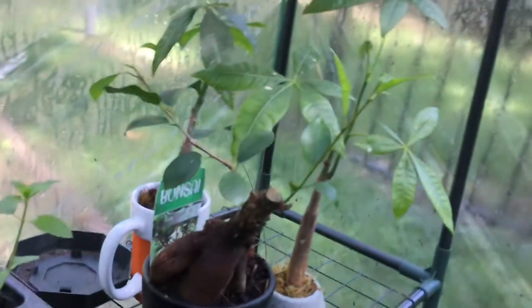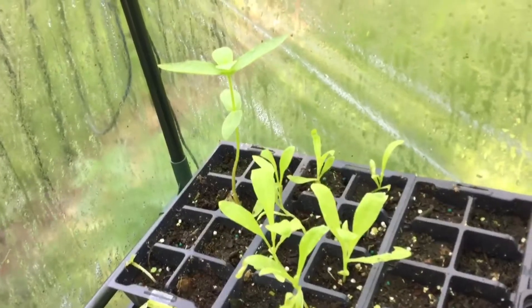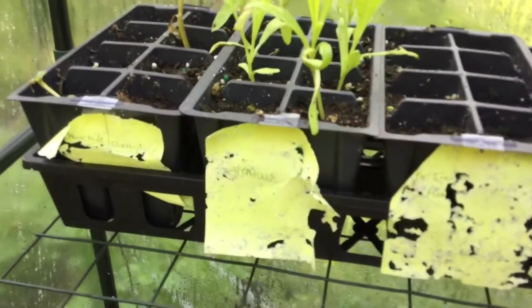Down here we have mint, cuttings to make bonsai, and two more bonsais back there. Right here we have pothos, succulents, another Christmas cactus. Over on the other side we have all my little seed-starting projects — I have lots of them, it's pretty cool.